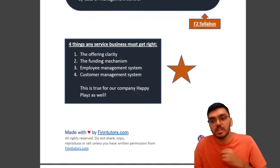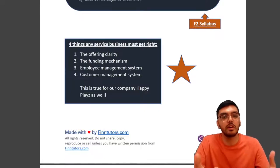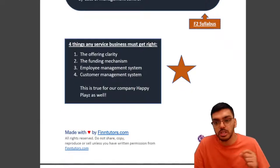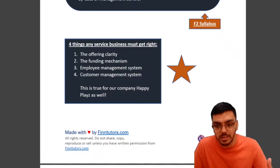These are the four pillars for any service business, and this is true for Happy Place as well. Throughout the pre-seen I'll keep mentioning important points that students need to know, going through the pre-seen together in a simple yet informative way.